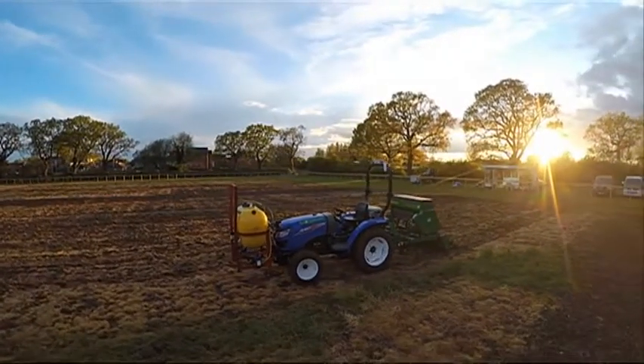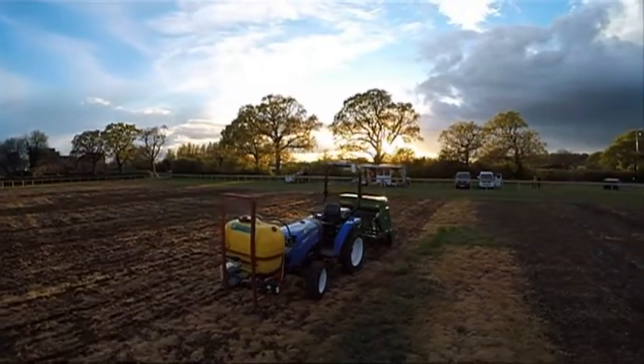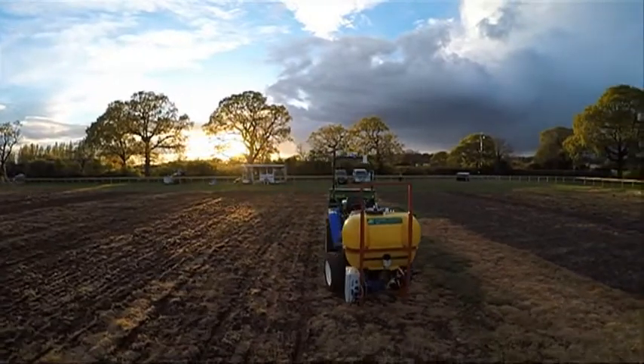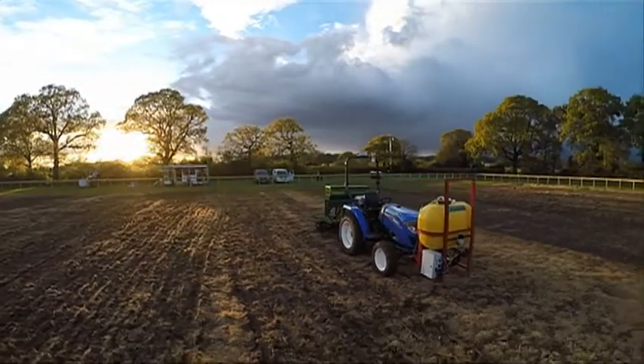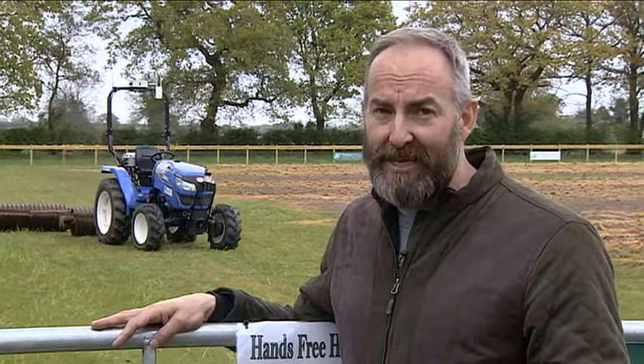This is a robot tractor, an autonomous vehicle that's driving itself as part of a world-first experiment. And these are the rules of that experiment. This is the safety fence around the hectare, and the team don't really want to go inside it, but they are allowed inside if there's a safety issue or if they need to do any repairs. But they can't touch the barley that's growing here. Instead, the sowing, spraying, monitoring, and harvesting of the crop — all of that is done by the robots and the drones.